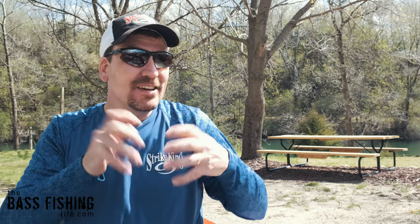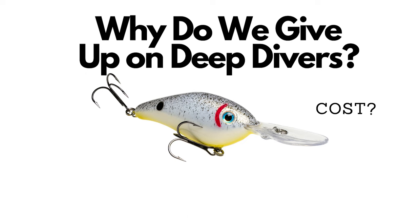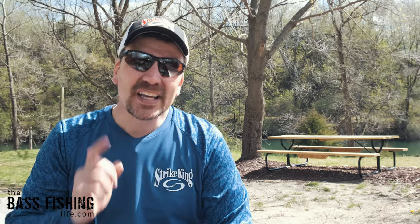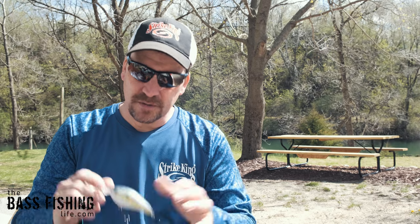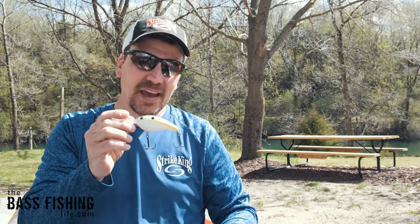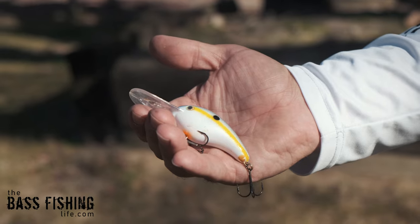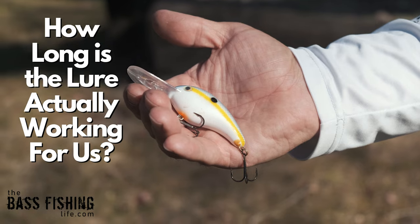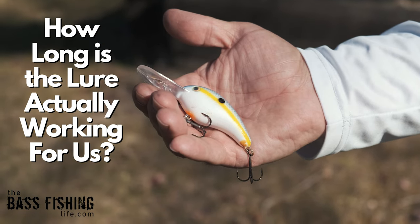Why is that? There are many reasons, and I don't have time today to go into all of those — that would be like a 12-hour video. But I want to cover what I think is the number one factor that, as anglers, keeps us from having success with these lures. And that, by far and away, is the amount of our presentation that this lure is actually working for us.